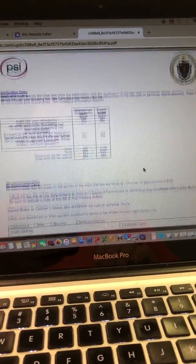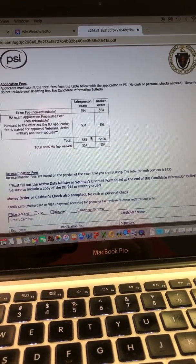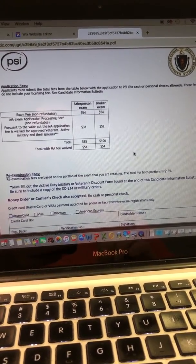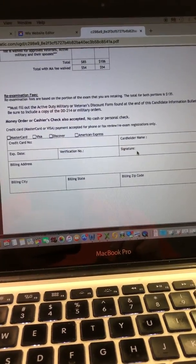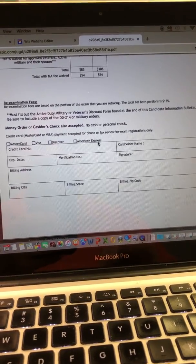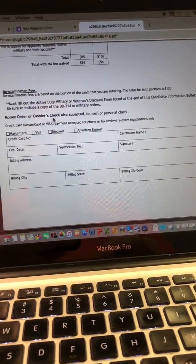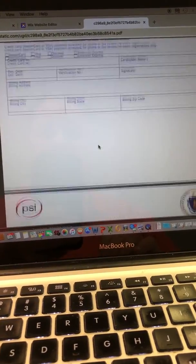Then you're going to go to the next page — this is how you're going to pay. It's still $85 for the sales exam and $106 for the brokers. They won't take a personal check anymore, so if you're paying by credit card, you'll fill that information out. You could also do a money order. Then you're going to mail this information in.